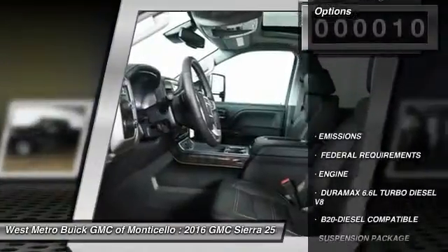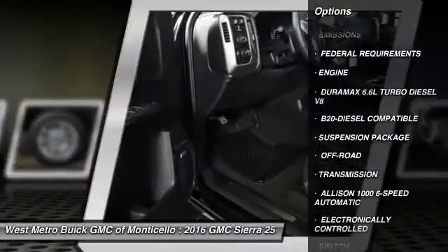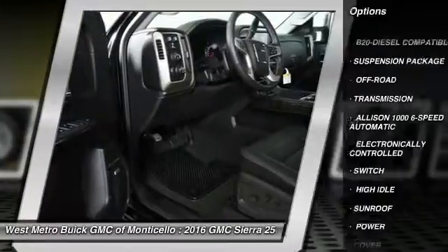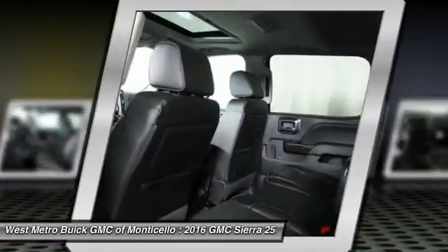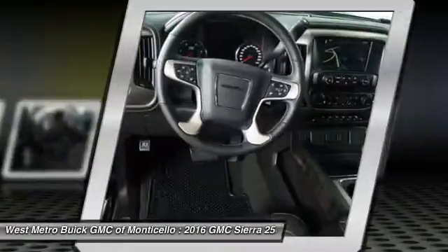Here are some of this vehicle's great options: traction control, anti-lock braking system, power passenger seat, running boards, navigation system, four-wheel drive, and Bluetooth wireless data link for hands-free phone.